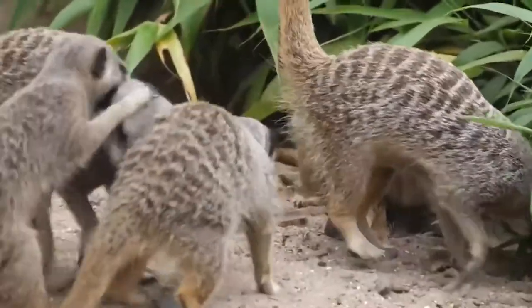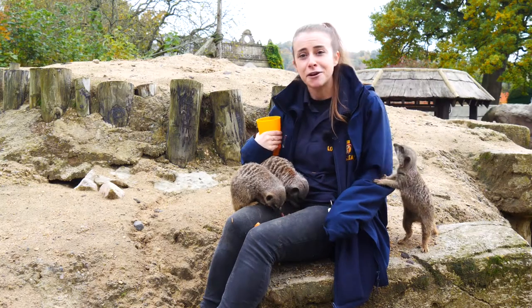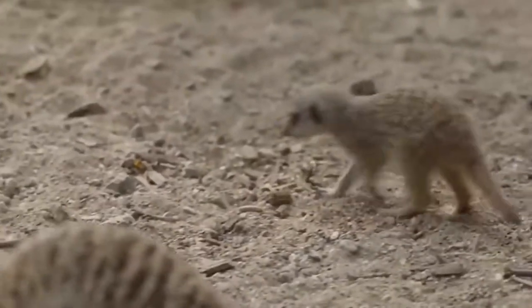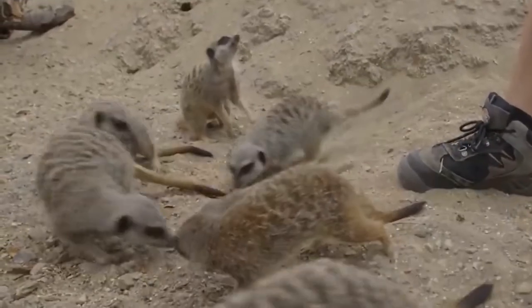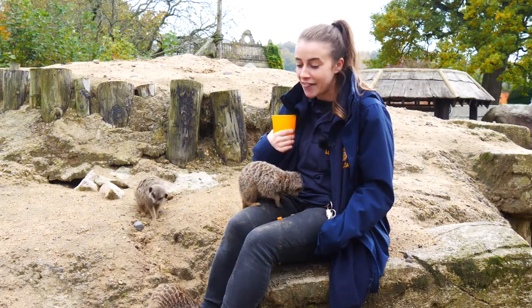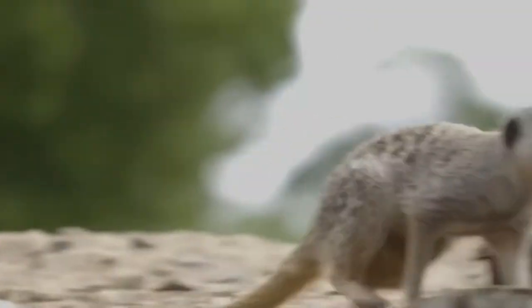Everyone thinks they're really cute, but meerkats really aren't, and one of their favourite pastimes is tumbling. They are very rude — always interrupting the keepers and getting into trouble. They are the cheekiest animals we have here on site. They constantly get up to naughty things; they love to steal out of pushchairs and they love to try and escape.